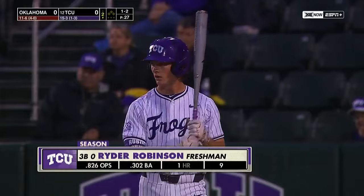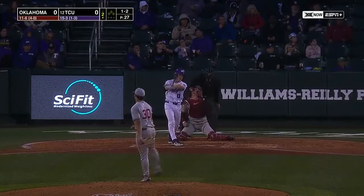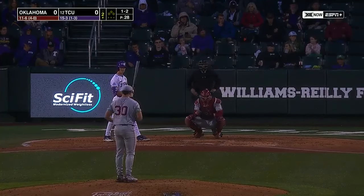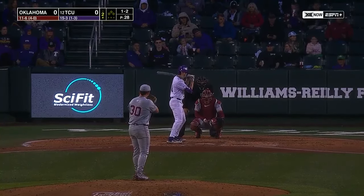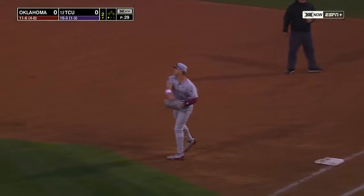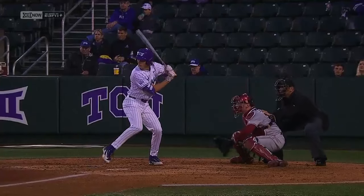Ryder Robinson leading it off — the freshman out of Cedar Hills, Utah. He got off to a sluggish start and had some big shoes to fill with fellow Utah third baseman Braden Taylor, but he's really picked it up. The third base situation has been interesting for the Horned Frogs — Robinson started the first couple games, then Jack Becerre got an opportunity over there. Robinson chops this one over to third base — nice short hop pick by Michael Schneider, able to get it across for the out.